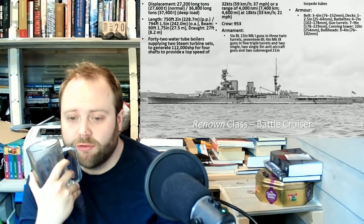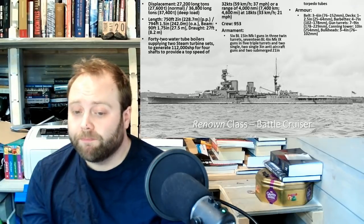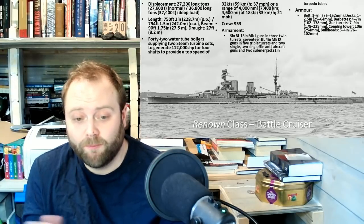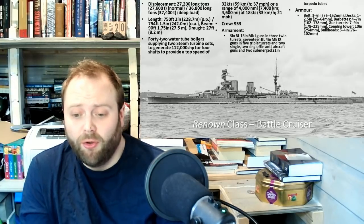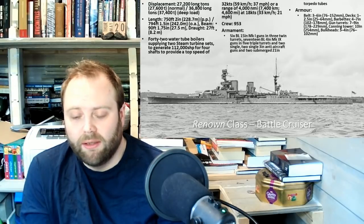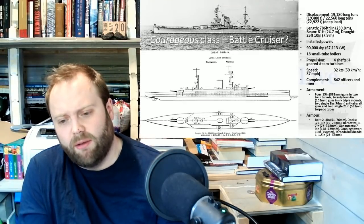112,000 shaft horsepower, 32-knot top speed. Honestly, when these things enter the water there is nothing, really, that could be done to avoid them — to run away from them. Conversely, these ones don't really fit that same pattern.